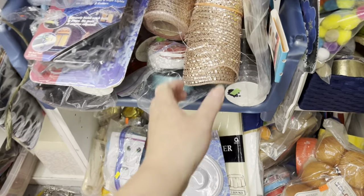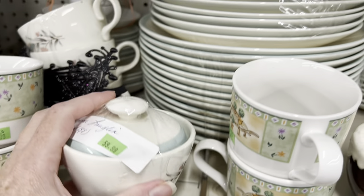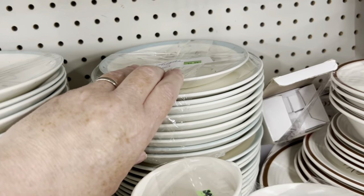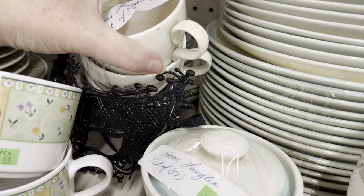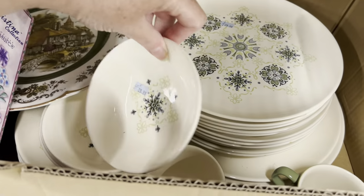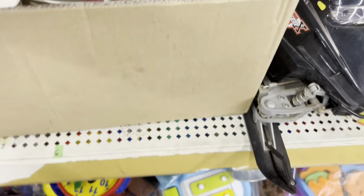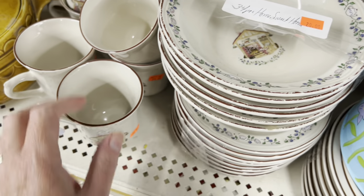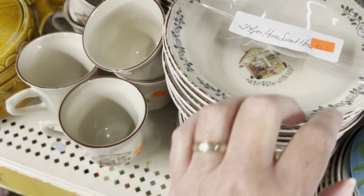The scrapbook supplies. So there's a set of Homer Laughlin, 58 pieces, $59.99 in that pattern. Some plates, solid plates. Some teacups. Centuries don't wear — $29.99, $34.00 pieces.